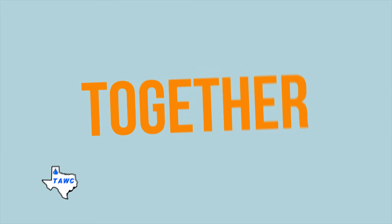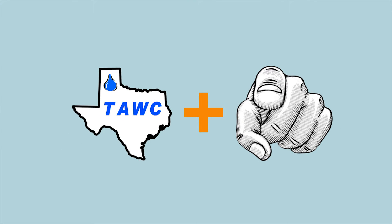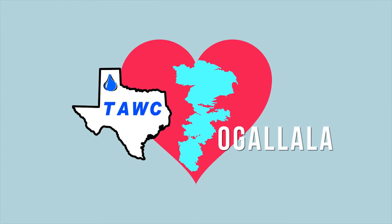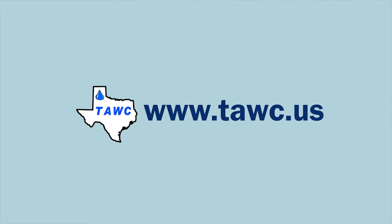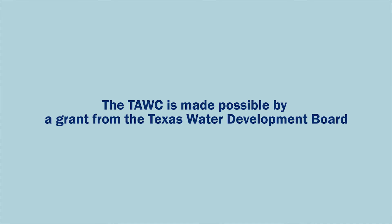Together, the TAWC and you can make the Ogallala Aquifer a viable irrigation resource for years to come. For more information, visit www.tawc.edu. Thank you.